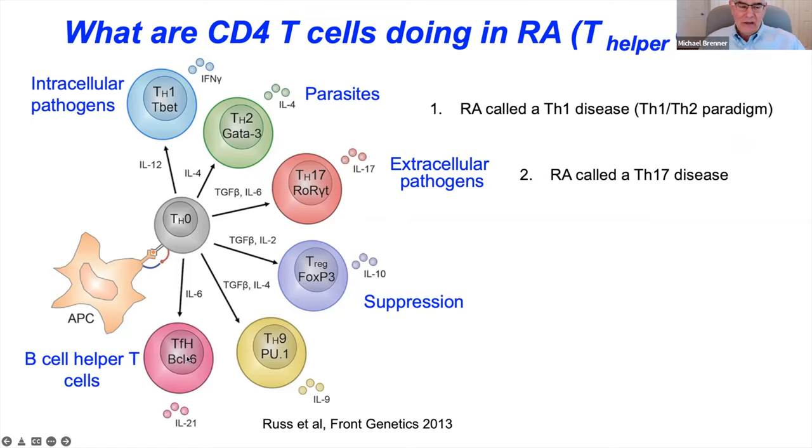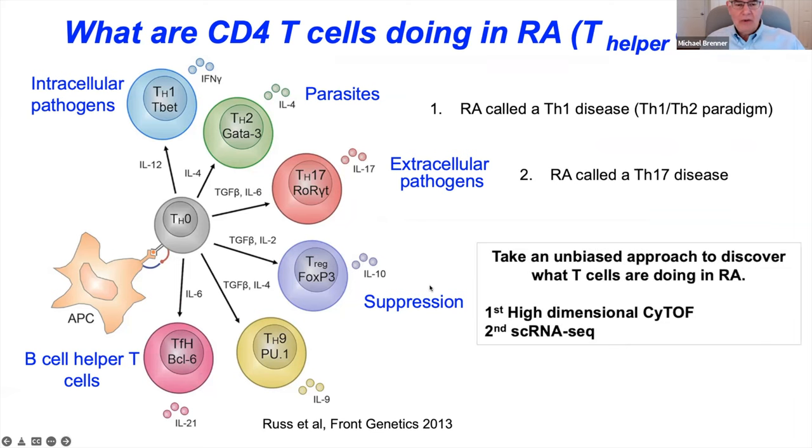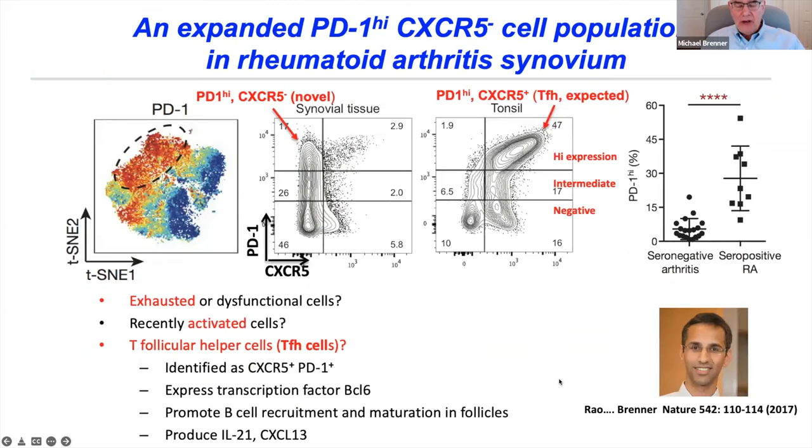Rather than looking for each T helper population individually, we used an unbiased approach with high-dimensional CyTOF, single-cell RNA sequencing, and other methods to characterize cells present in the inflamed synovium with no preconceived ideas. The first example comes from high-dimensional CyTOF data by Deepak Rao when he was a postdoc. Shown here is a tSNE display — dimensional reduction of all CD4 T cells stained with about 40 different markers — and I draw your attention to the population circled in red, which expressed PD-1 at very high levels, unexpected in the CD4 population in RA.